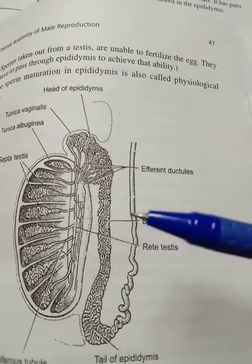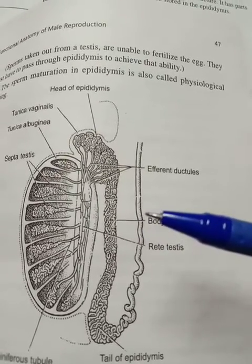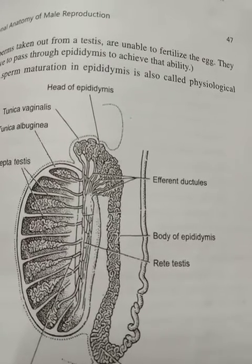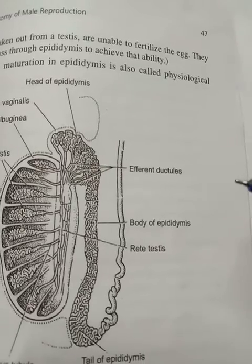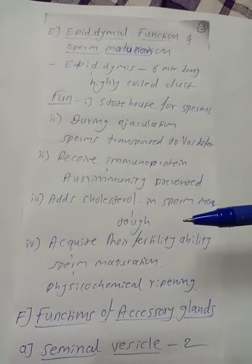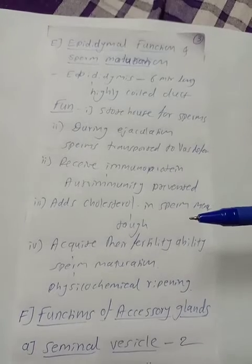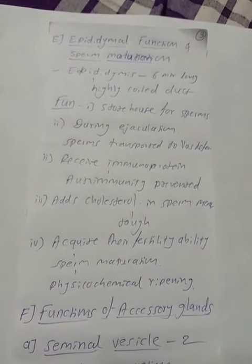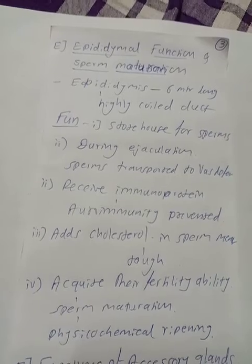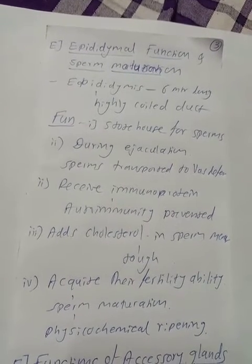The epididymis also adds cholesterol to the sperm membrane, making it tough. The sperms then acquire their fertility ability and forward motility properties in the epididymis. This process is collectively called sperm maturation.